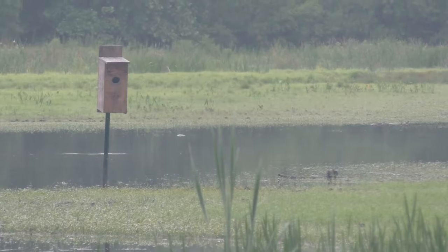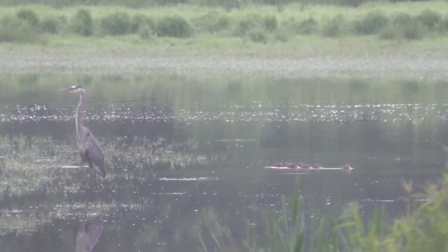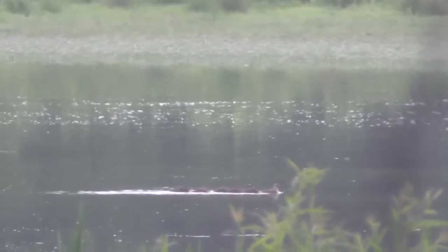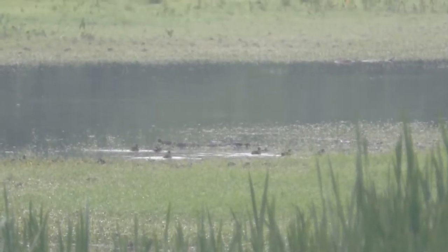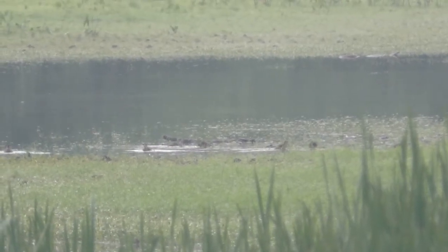When all the eggs have hatched, the mother wood duck will leave the nest and call the ducklings to her from the ground. The ducklings will then climb out of the nest and jump down to their mother. The ducklings are only a few inches long upon hatching and would make an easy bite-sized snack for many predators. In order to avoid being eaten, the ducklings stick to shallow water and thick vegetation where they can hide.